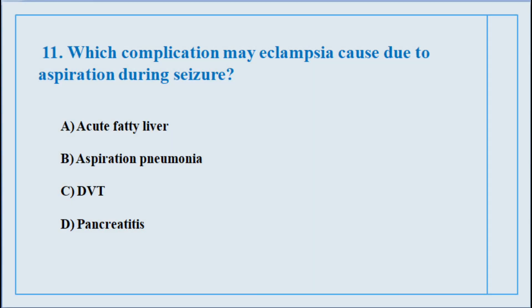Question number eleven. Which complication may eclampsia cause due to aspiration during seizure? The correct answer is option number B: Aspiration pneumonia.